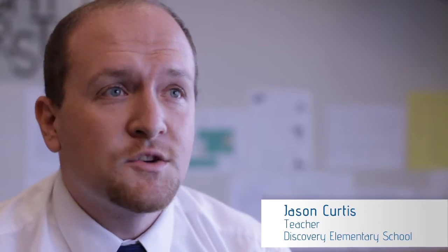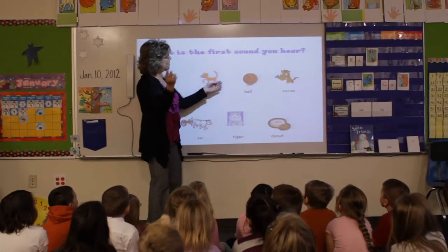Technology can really minimize the amount of time teachers spend grading and they can then use that extra time to focus on making instructional decisions. Technology allows that, whether it be the digital projector, whether it be a movie, whether it be a one-to-one concept, clickers.